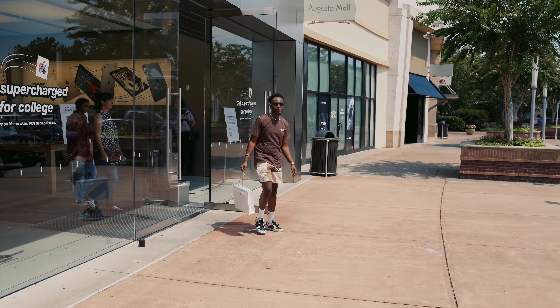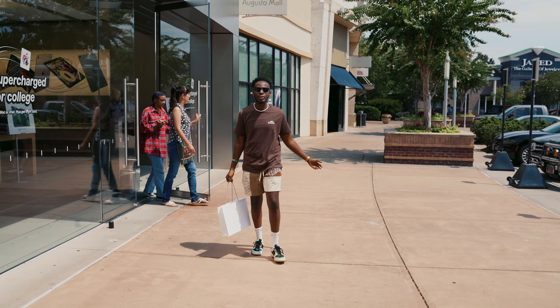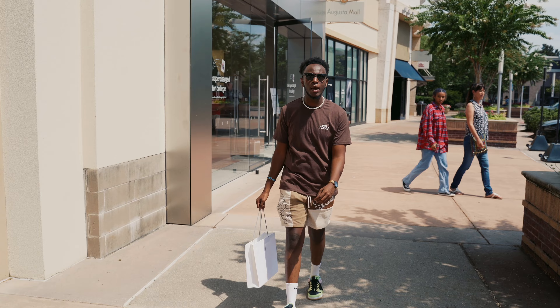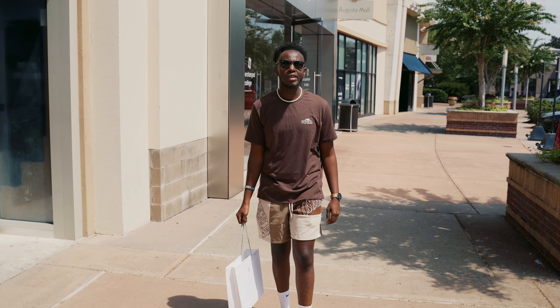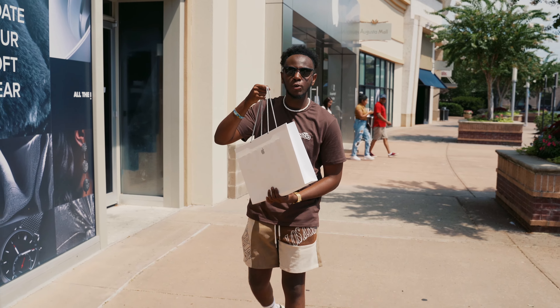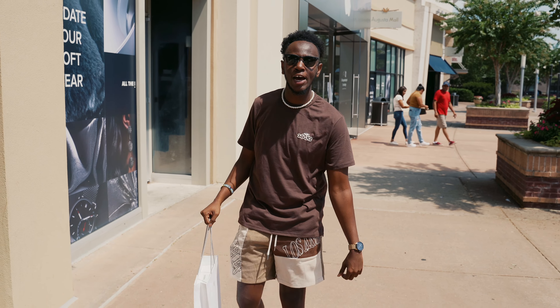We just picked up the brand new MacBook Air. Unfortunately they did not let us film in store. We're going to head over to Augusta University campus, about 10 minutes away, and shoot a video on this laptop from a student's perspective, since you guys seem to really enjoy that on the channel.